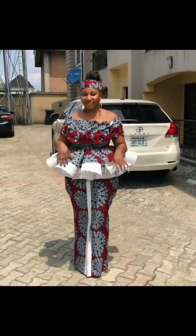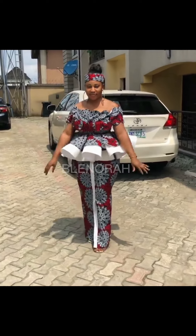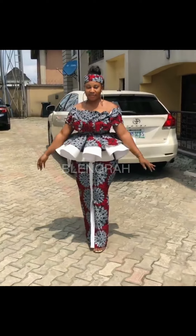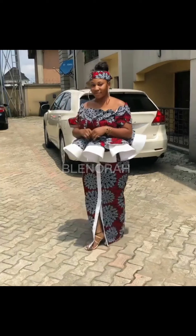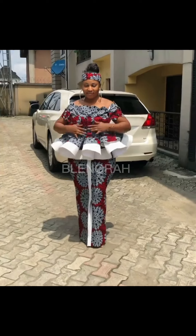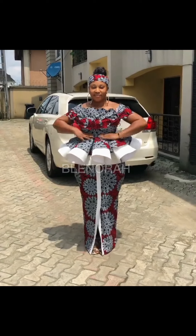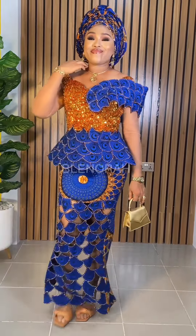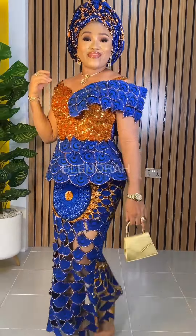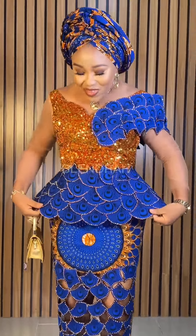Oh my god, these styles are just absolutely unique and beautiful — they are really elegant. There's something about peplum blouse that I love a lot. Number one, you can decide to pair it on your skirt, you can pair it on your trousers, you can pair it on any skirt of your choice.